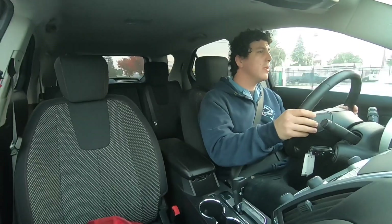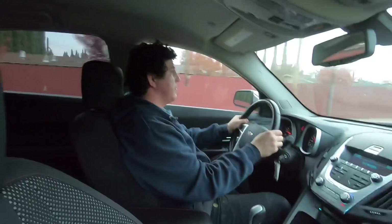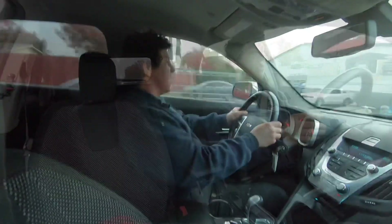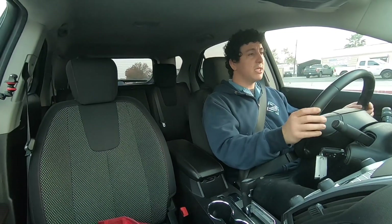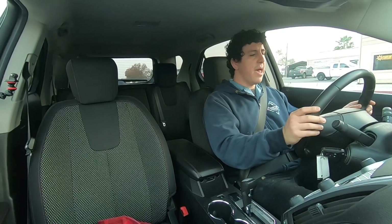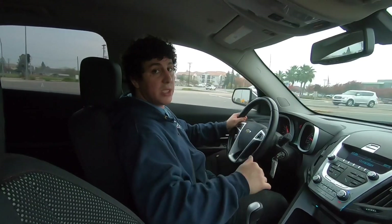This is our bumpy road. It's got nothing big, nothing that I would say needs to be addressed. I don't feel anything so far.